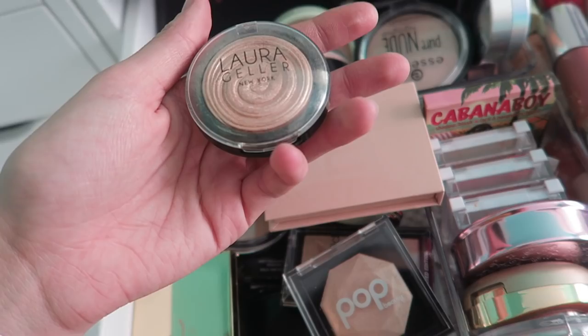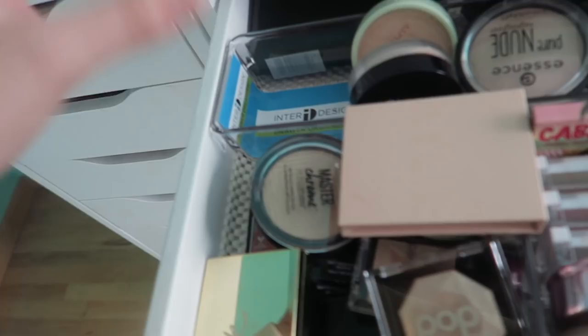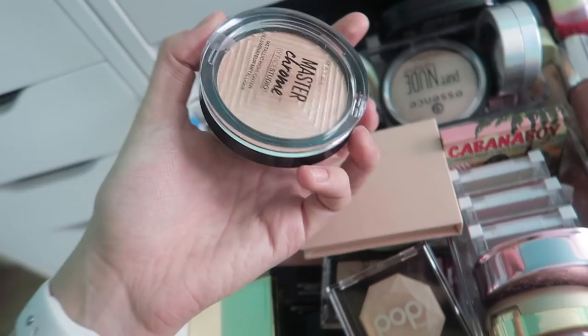Then I have Laura Geller Gilded Honey — gosh, this is such an original OG. I'm gonna keep it but I don't really use it very often, which is kind of bad. Then I have this Master Chrome Highlighter which is way too dark for me so I'm gonna pass that to someone who has a darker skin tone.